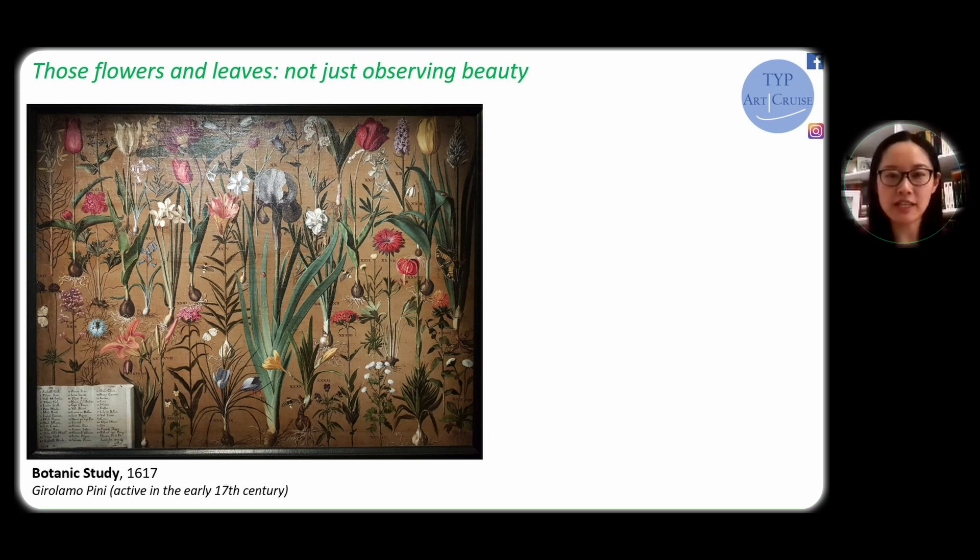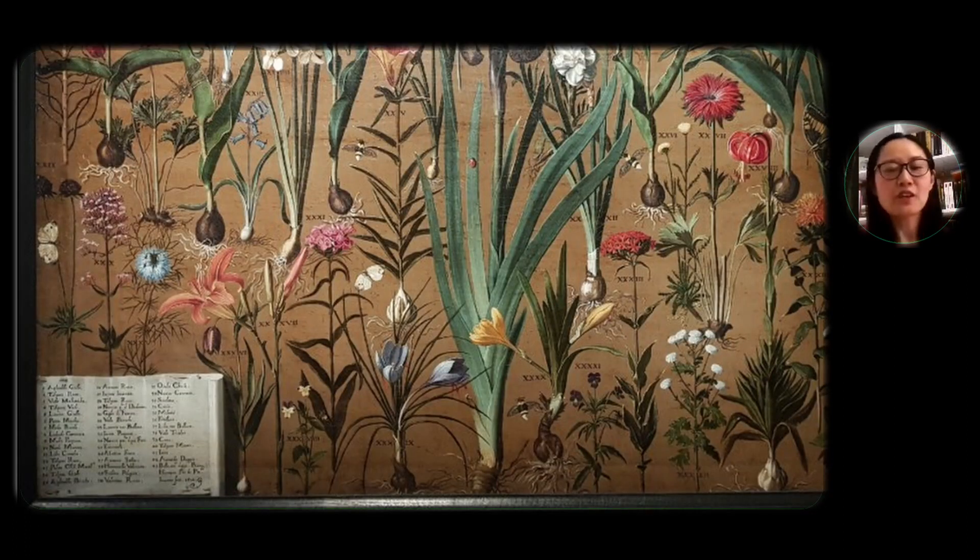Here we have a botanical study made by the Italian artist Girolamo Pini. We know very few about this artist — there are only rare works left. There are three of his botanical studies in the Decorative Arts Museum in Paris, and what we're looking at on screen is one of them. Pini was from Florence and was active in the early 17th century. What's magnificent is the details he managed to capture — every plant, those flowers, the leaves — and can you see there are also little butterflies among the flowers. Pini was really like an artist who painted so well, a painter who knew botanical science.